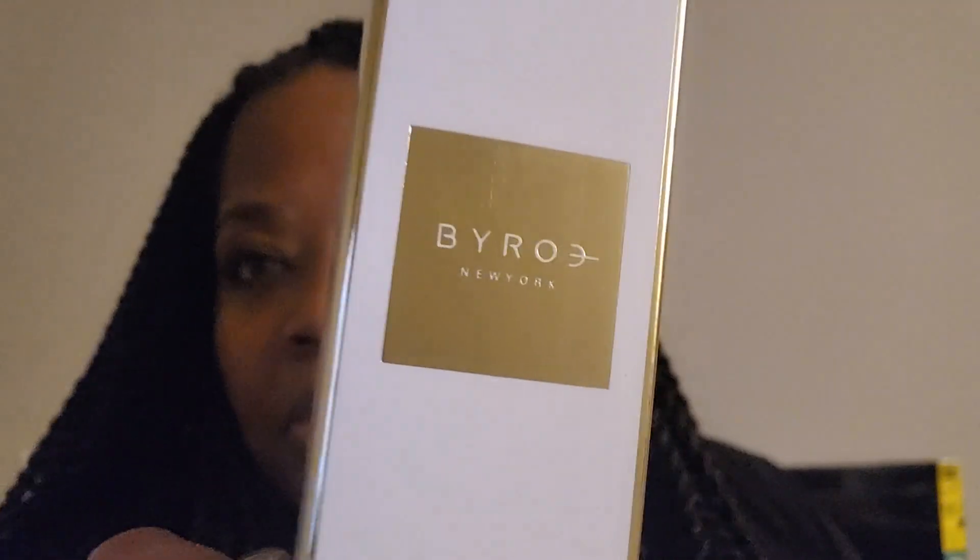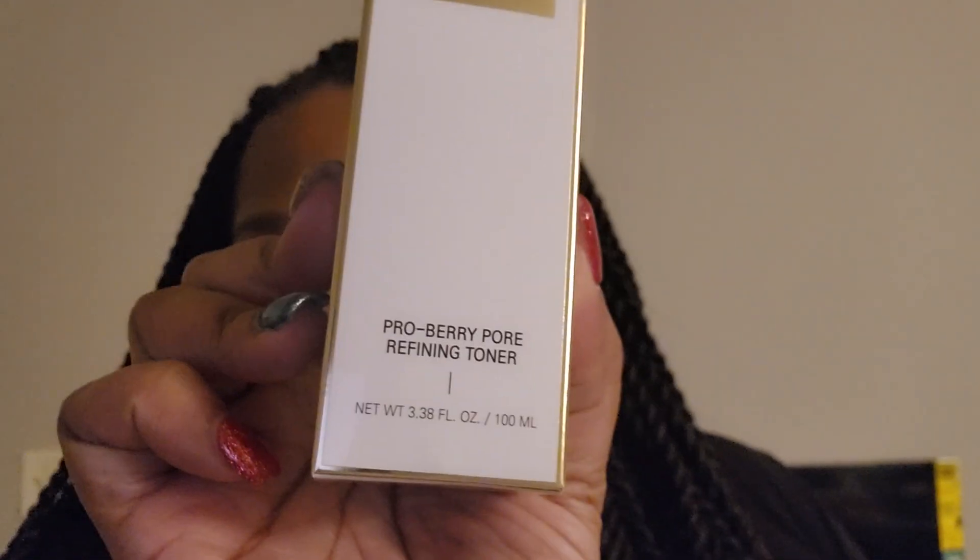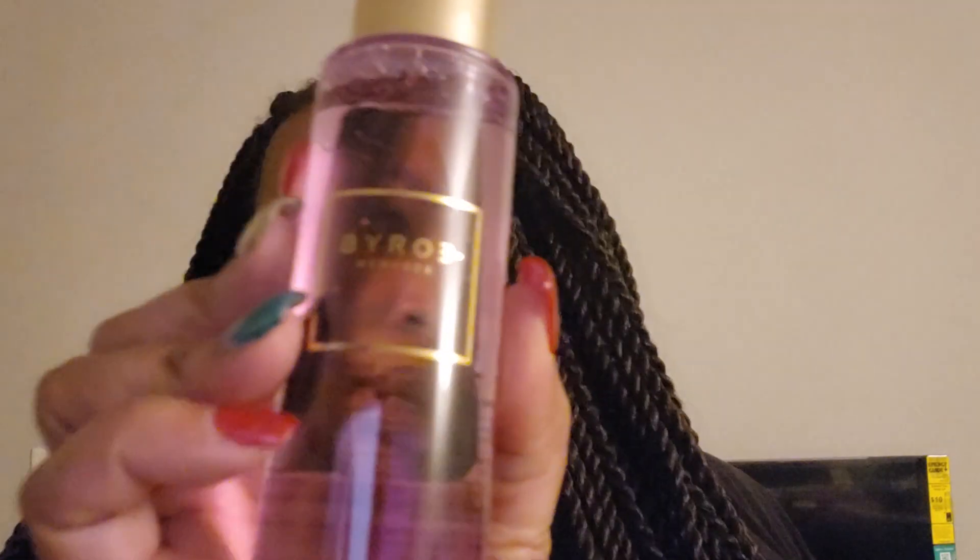The next thing is — I have a lot of their stuff — it's the Probary Pore Refining Toner. I don't know how to pronounce their name but that's what it is. It's cute and purple, I like that. I need some more toner too; I use micellar water a lot but I do enjoy some toner.